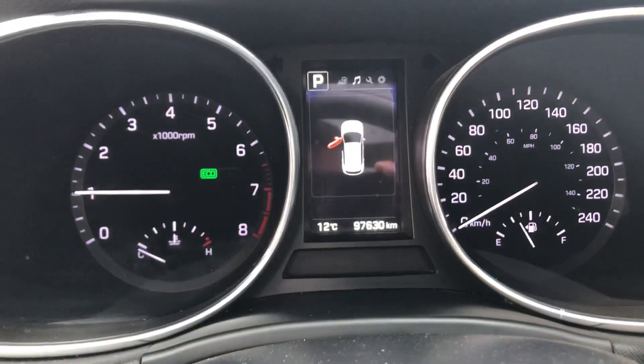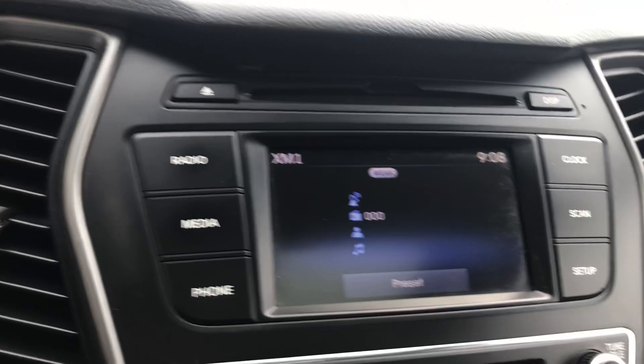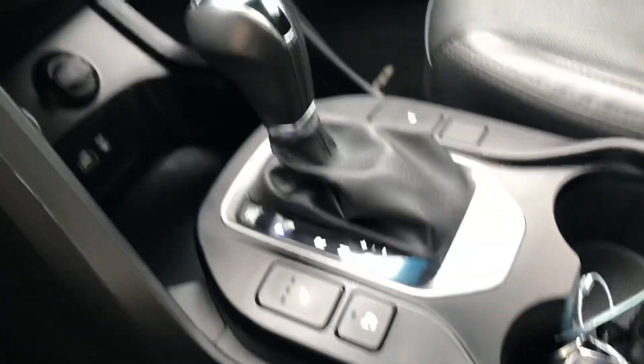You're at about 97,000 kilometers on this guy. It's got heated seats, a backup camera there in the screen for you, and then you are going to get that giant panoramic moonroof up top as well.